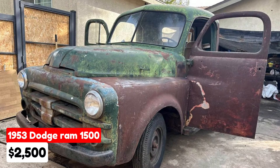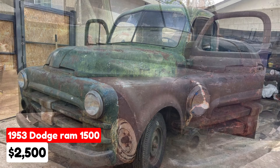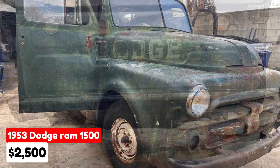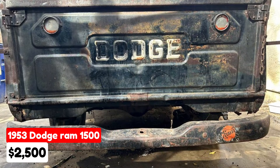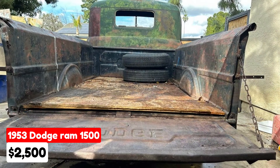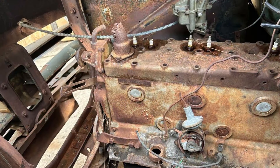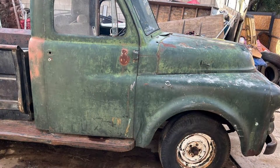1953 Dodge Ram 1500, $2,500, listed in Bakersfield, California. This vintage truck features a manual transmission and is equipped with its original six-cylinder engine. The vehicle has a three-speed transmission on the floor, though the transmission is not included in the sale. The truck boasts a very clean body with no rust on the floors and minimal bodywork needed. It retains its original paint and has always been kept in a garage.